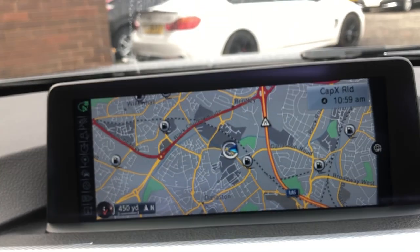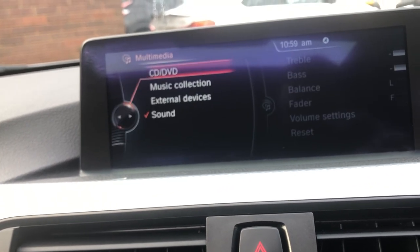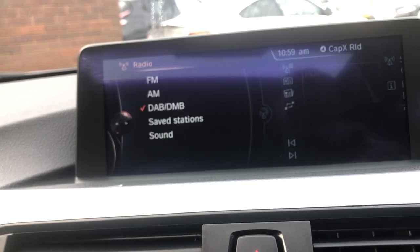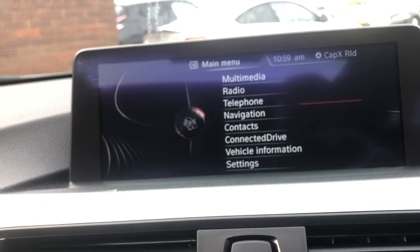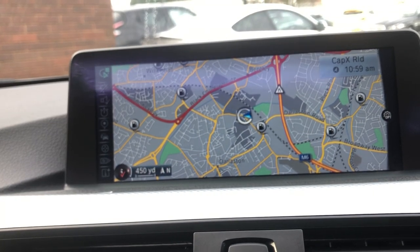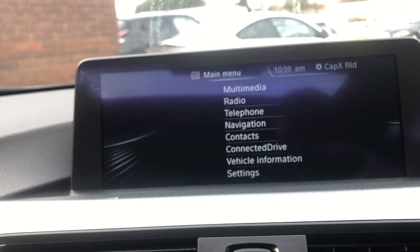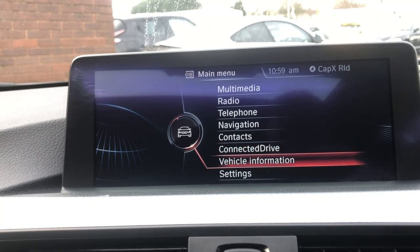Up here you can see the larger navigation screen — a pro navigation system. You can scroll through to media: DVD, CD, music collection. You can also go onto radio — DAB, AM, FM. You've got telephone to connect your Bluetooth device very simply, navigation with a big stretch map bigger than the standard display, and connected drive which you need to speak to BMW about if your subscription is still valid.